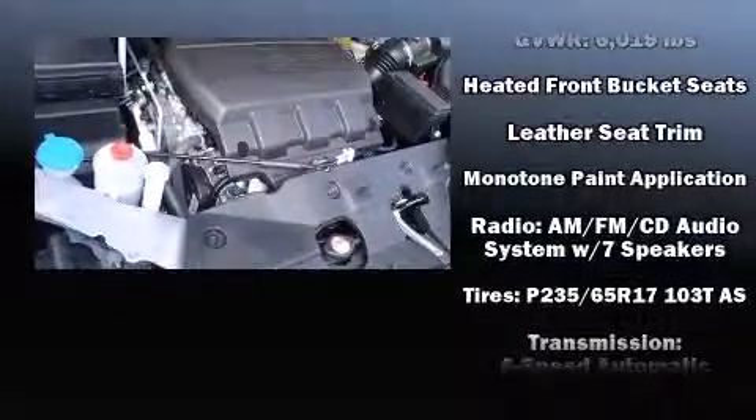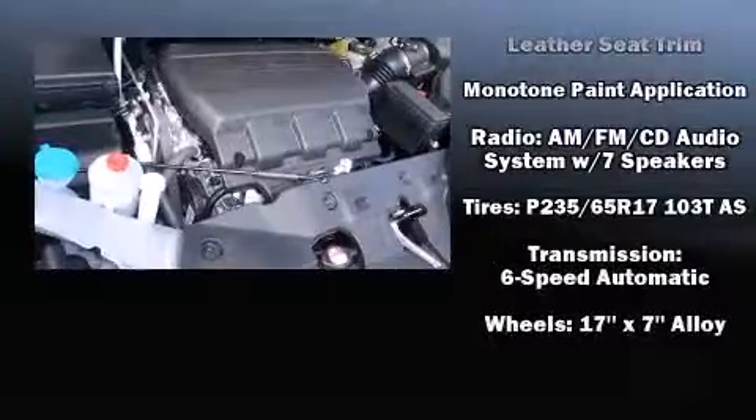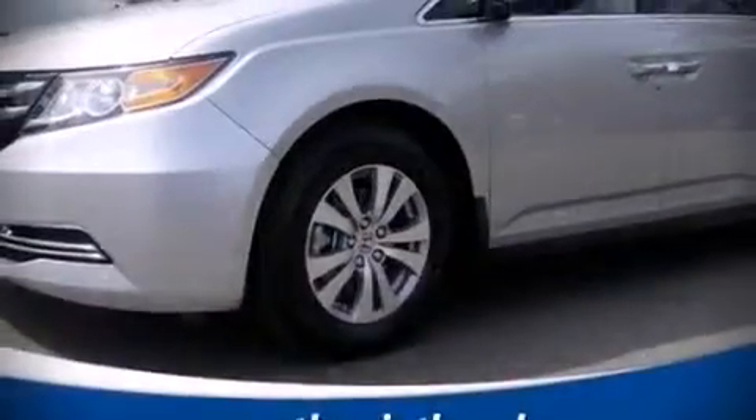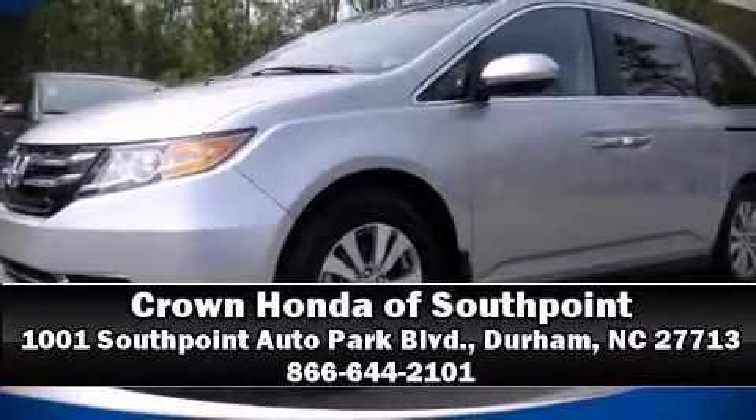Four-wheel disc brakes with ABS and electronic stability control supplement the mechanical systems, so you'll maintain precise command of the roadway. Please don't hesitate to give us a call.